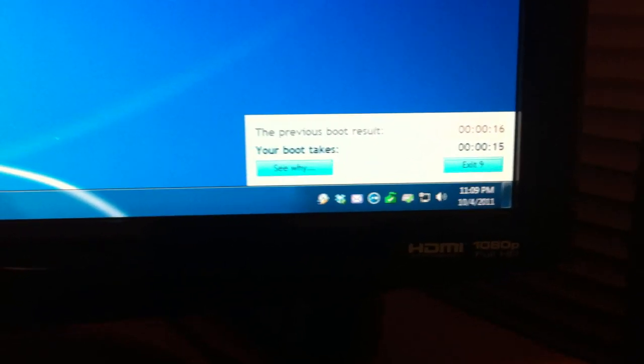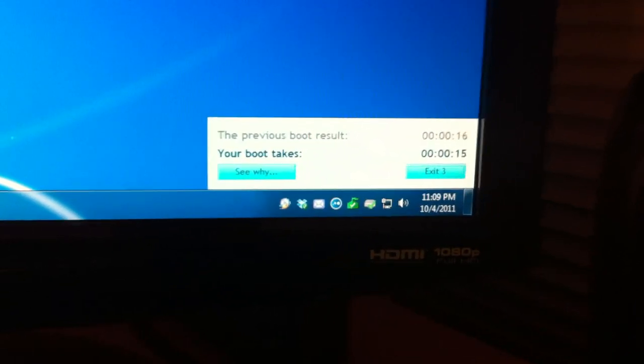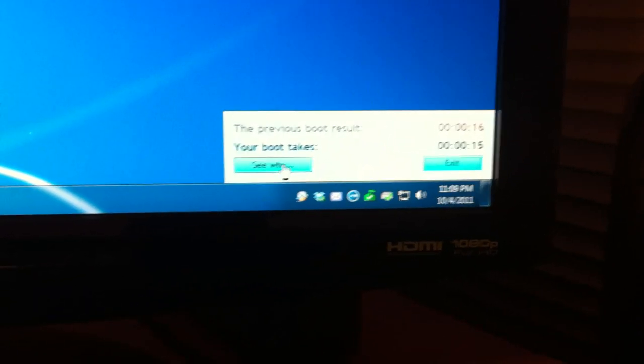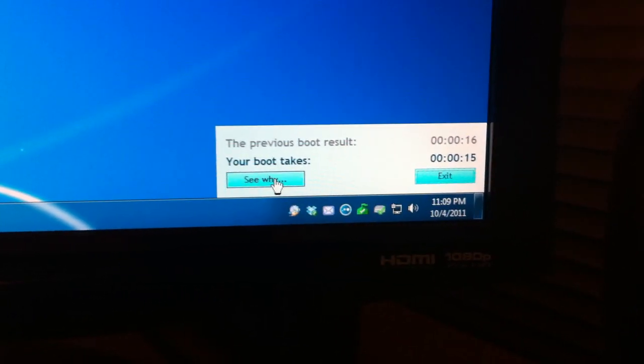Okay, it looks like my previous boot time was 16 seconds and this boot time today was 15. Let's go ahead and click the focus on this — click on the CY button.